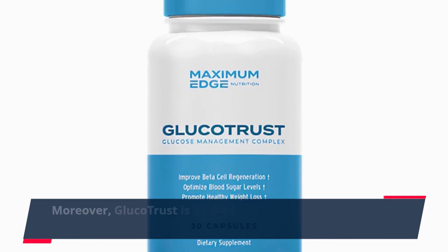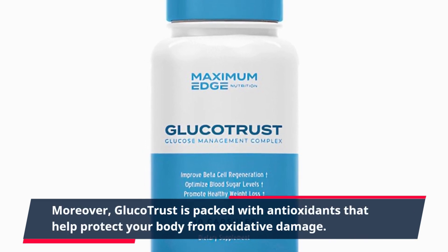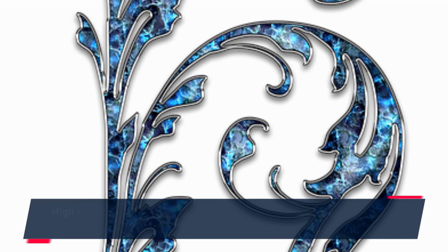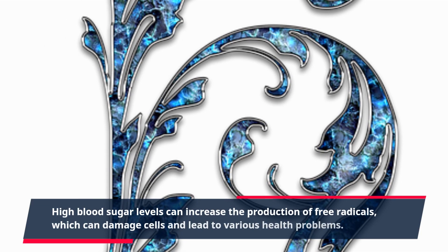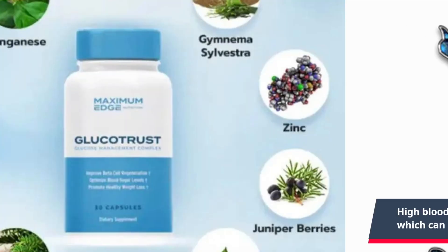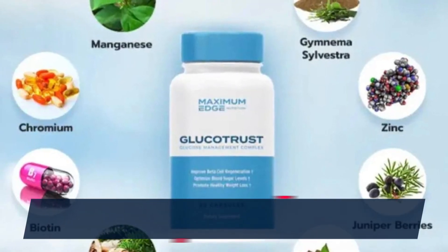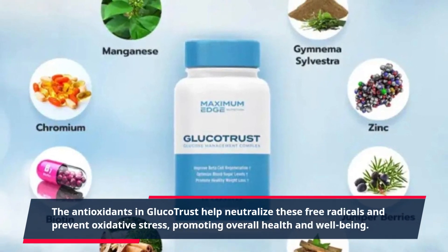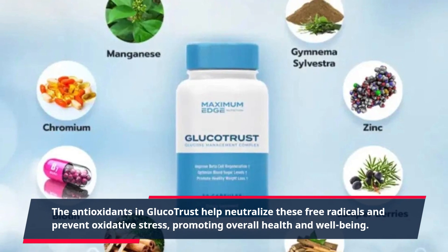Moreover, GlucoTrust is packed with antioxidants that help protect your body from oxidative damage. High blood sugar levels can increase the production of free radicals, which can damage cells and lead to various health problems. The antioxidants in GlucoTrust help neutralize these free radicals and prevent oxidative stress, promoting overall health and well-being.